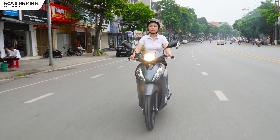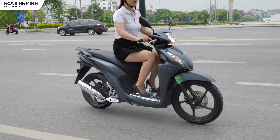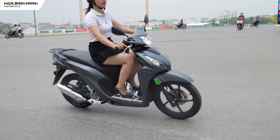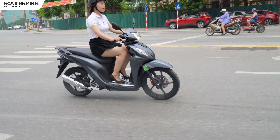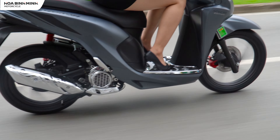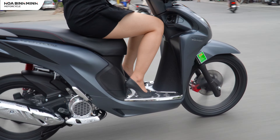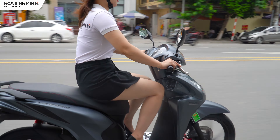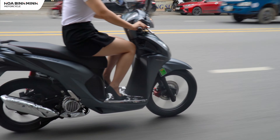Honda Vision cần khoảng 4 giây để đạt tốc độ 40km/h và khoảng 7 giây để đạt 60km/h, cần nhiều thời gian hơn nếu muốn tăng tốc lên 80km/h - đây là điểm không phù hợp cho những ai mê tốc độ. Bù lại, hệ thống phanh kết hợp của Honda Vision khá hiệu quả: từ mốc 80km/h, chỉ cần bóp chặt phanh trái, xe nhanh chóng giảm tốc mà không bị trượt lốp hay mất thăng bằng.